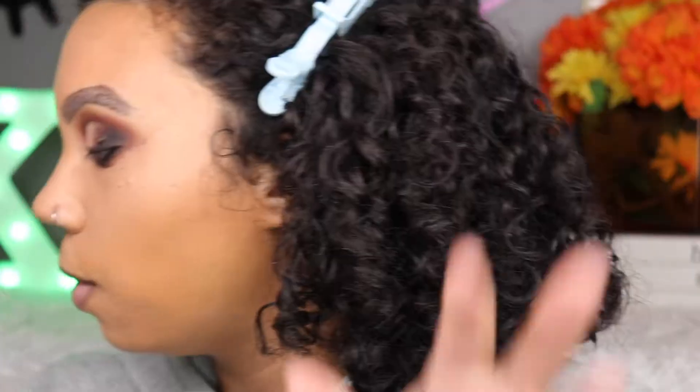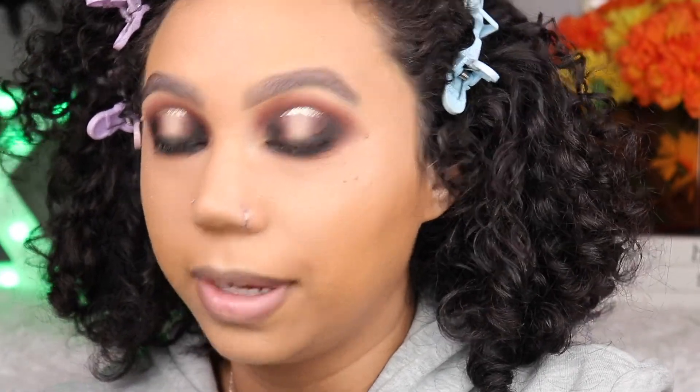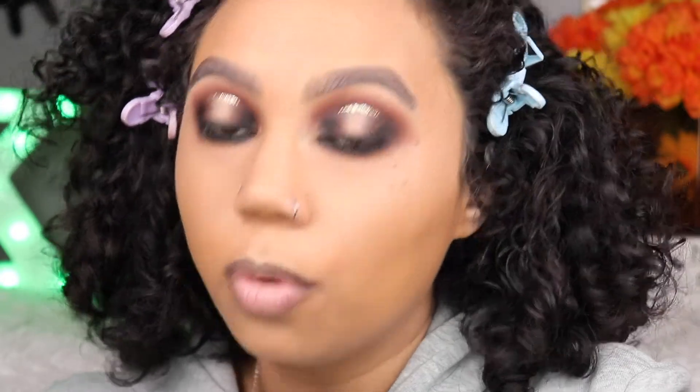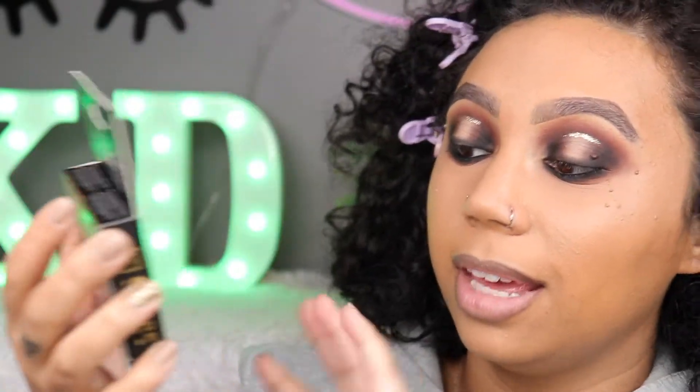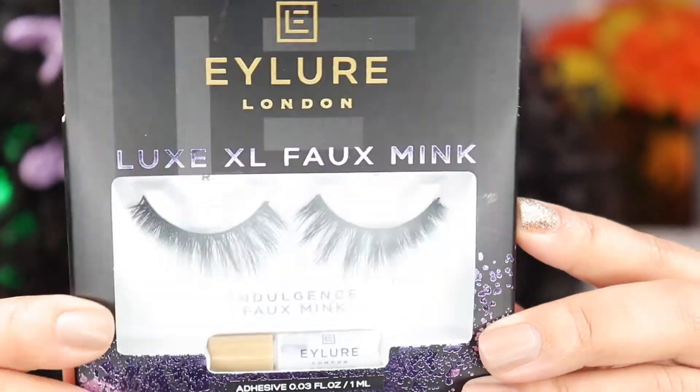I'm sitting pretty low for my lashes today. I'm using these for the first time — they look like they have so much curve. These are the Eyelure Luxe XL Faux Mink Lashes in the style Indulgence — look how long these are!